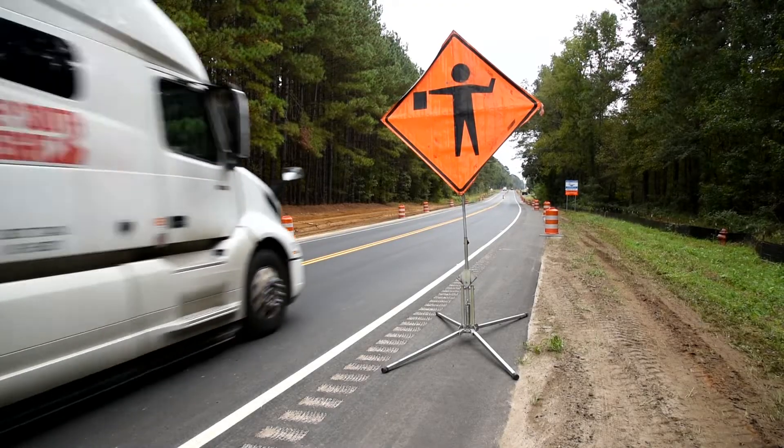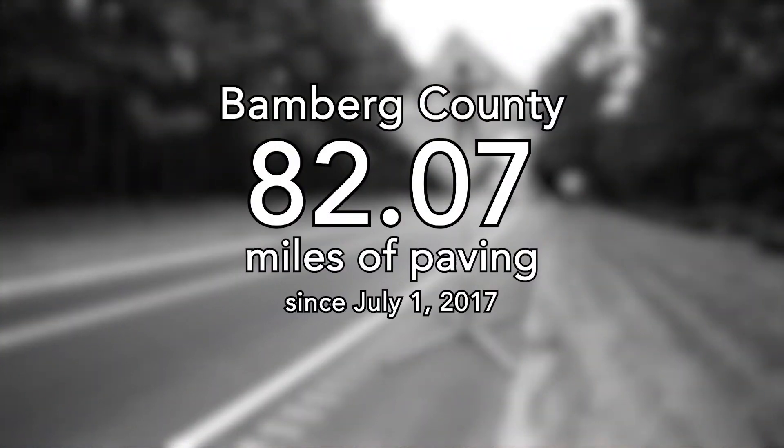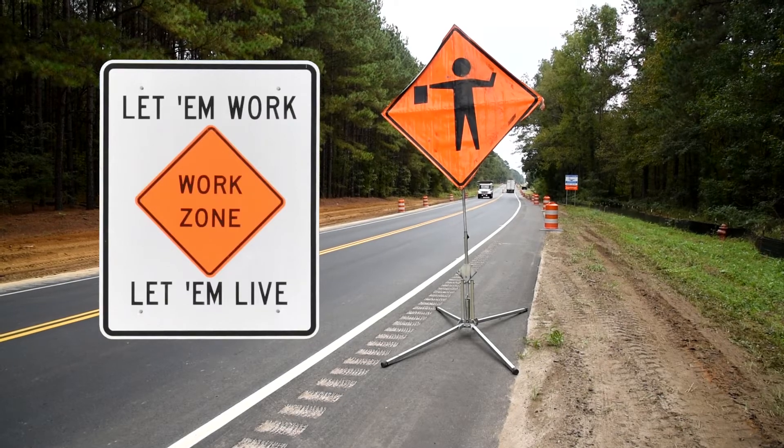All of these roads fall under our strategic 10-year plan. Since the beginning of our 10-year plan in 2017, Bamberg County has had 82.07 miles of roadways paved. As always, let them work, let them live.